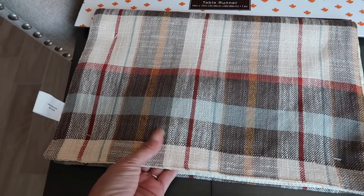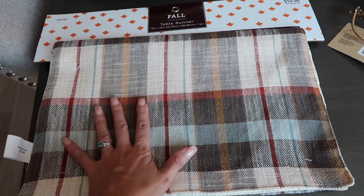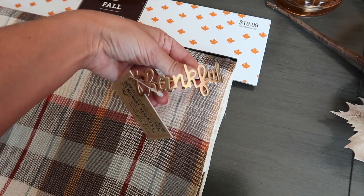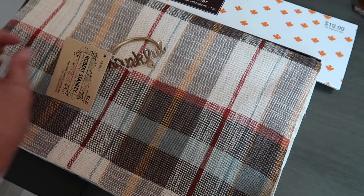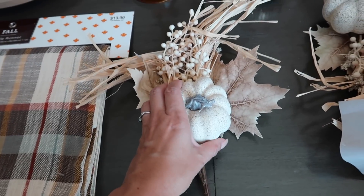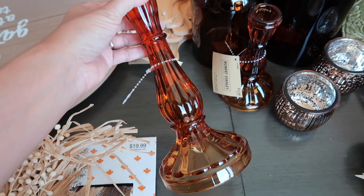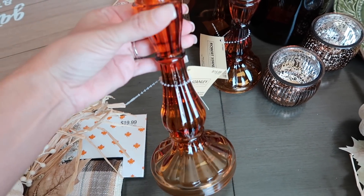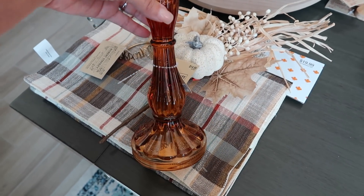I got this plaid fall runner — $19.99, 40% off — and I thought it would be really beautiful, bringing out the brown tones, cream tones, and little orangey mustard-yellow tones I'm going for this year. Easy tie-in for everything. I also got napkin rings that say 'Thankful' in soft gold — $2.99 and 40% off. I got a couple of candle holders that I really loved; not really my style but I think they'd work beautifully for Thanksgiving or even Halloween with that rusty orange color.